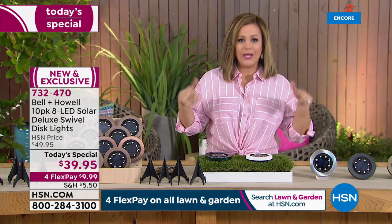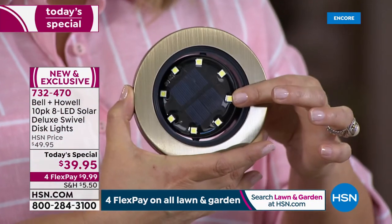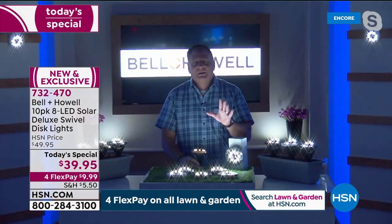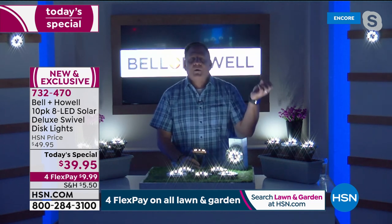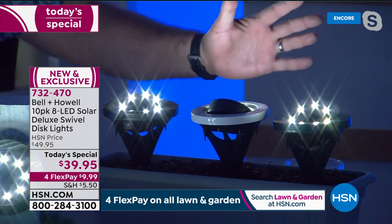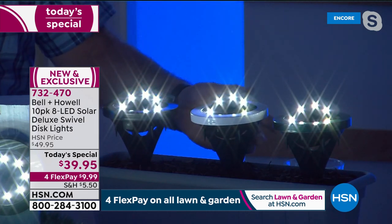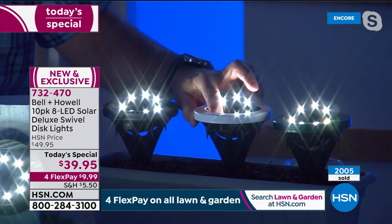At less than $4 a disc light, with the swivel customization feature, you can't beat that. It's simplicity itself: there's an on/off switch on the back, you turn them on and set them outside. During the daytime they charge from sunlight; at dusk they turn themselves on and glow all night long. Lou demonstrates aiming the light — you can clearly see his hand about a foot back. The stakes are made so you can spin the lights up to 90 degrees in either direction.